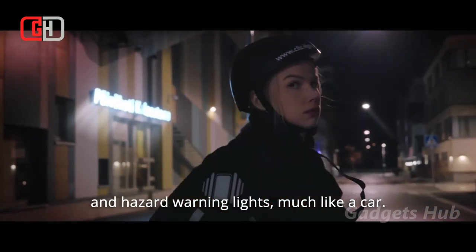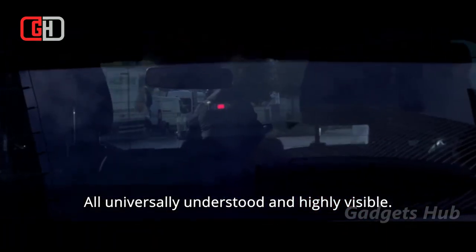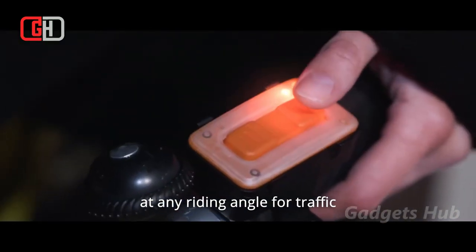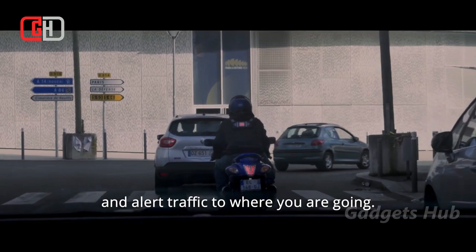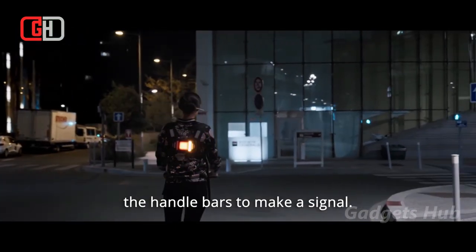This LED signal works for everyone from bicyclists to motorcyclists and skateboarders to scooterists. It offers a brake light, turn signals, a hazard light, a position light, and a fog light. Whether you ride day or night, this light is always bright thanks to its Adapt Light system that recognizes outside light conditions and ensures you're visible even in direct sunlight.